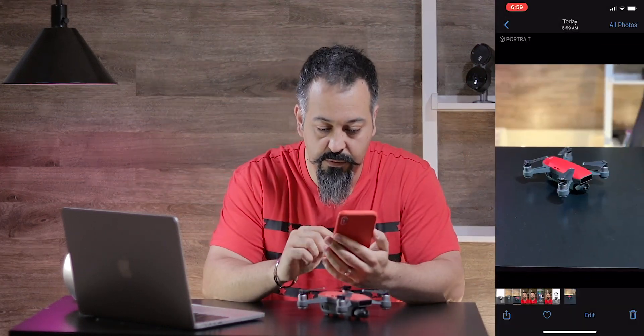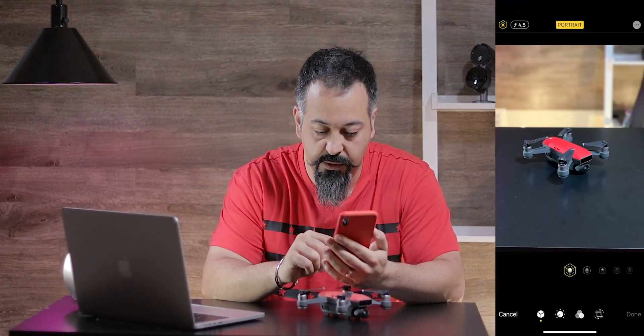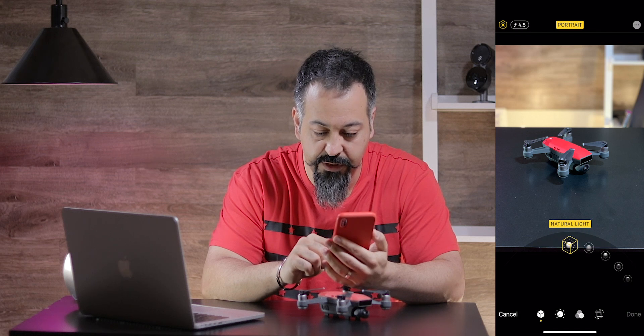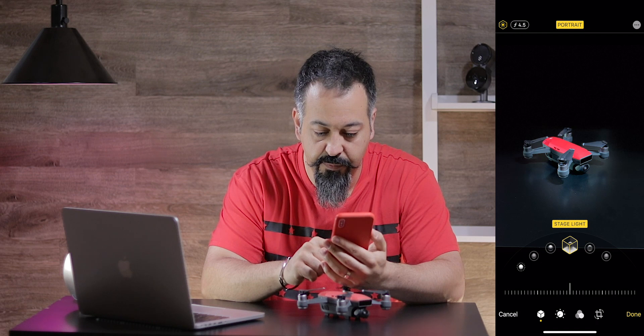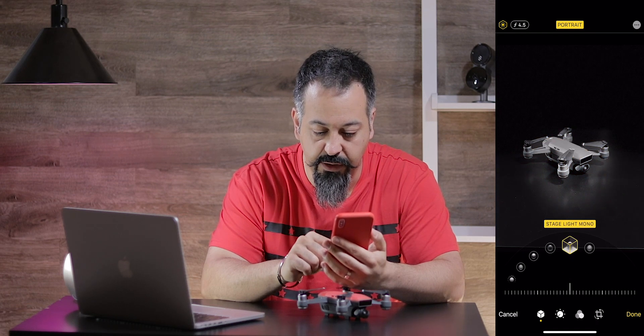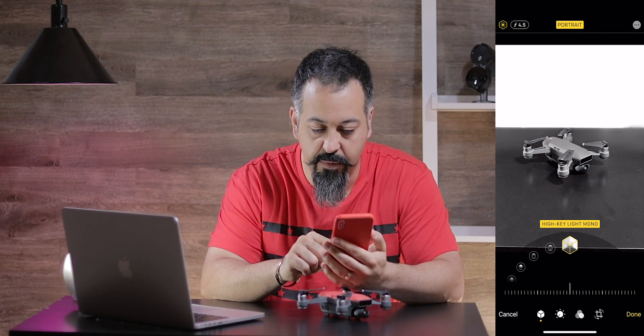If we go to the picture and try to edit, we get the same options: natural light, studio light, contour light, stage light, stage light mono, and here's the new one: high key light mono.